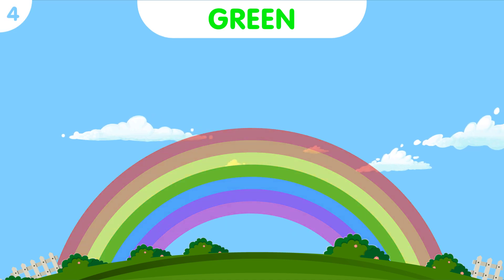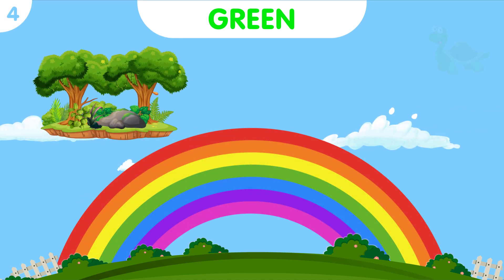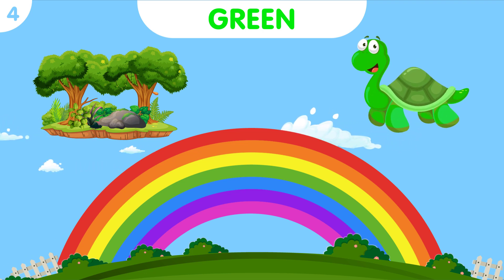Green, the color of nature and lush forests. See the graceful green turtle swimming gracefully through the emerald waters.